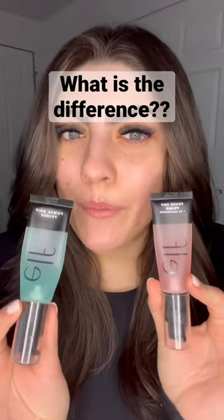What is the difference between these two primers? This is the original Power Grip. This has hyaluronic acid and it gives a natural smooth finish to the skin while really gripping your makeup. It is really nice and this went viral for good reasons because it really makes your makeup stay on all day.